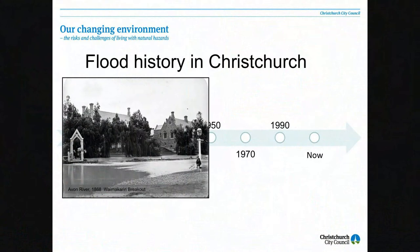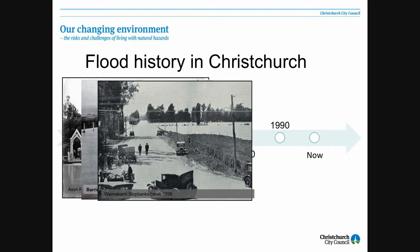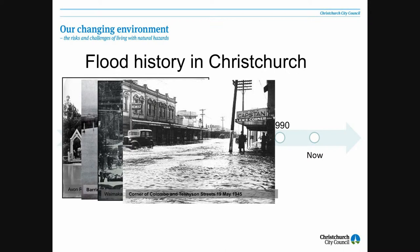The breakout of the Waimakariri River in 1868 — that's a photograph of the Waimakariri River flowing down the Avon Channel out in front of the Provincial Chambers. So it has happened and it can happen. Other flooding: Barrington Street, opposite Spraydon Park, 1925. Another breakout of the Waimakariri River in 1926. A corner of Colombo Street and Tennyson Street, 1945. And here's your Waimakariri stop bank breakout in 1950.